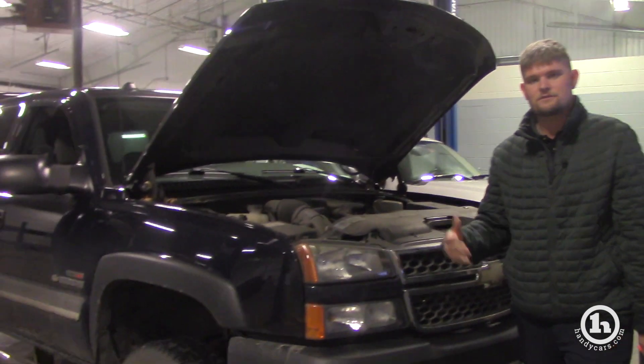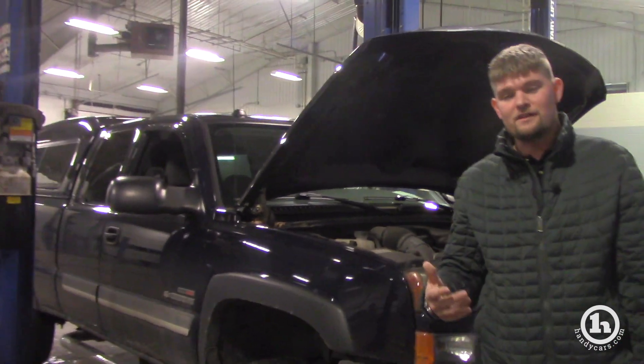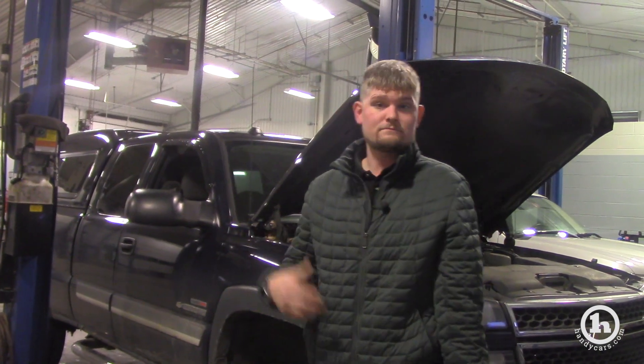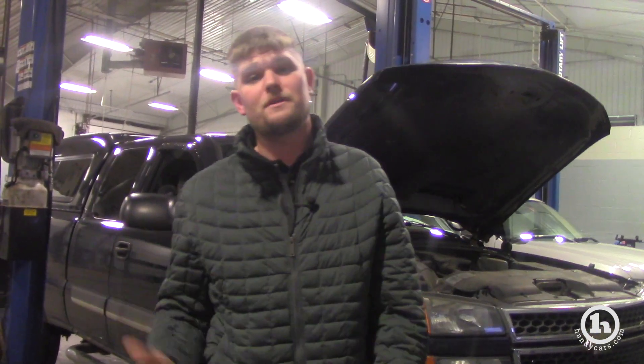I couldn't locate the truck earlier and I was a little bit busy, but we'd certainly love to have you come down to the showroom. This is a quick look at the truck, but I could show you it in more detail.